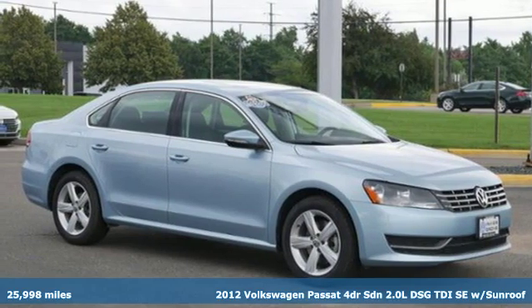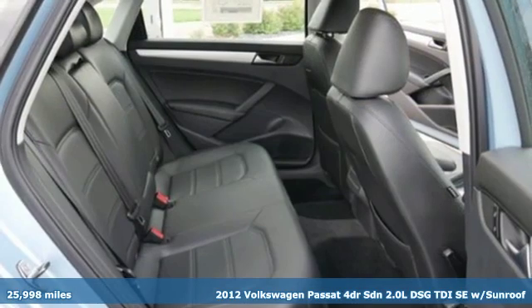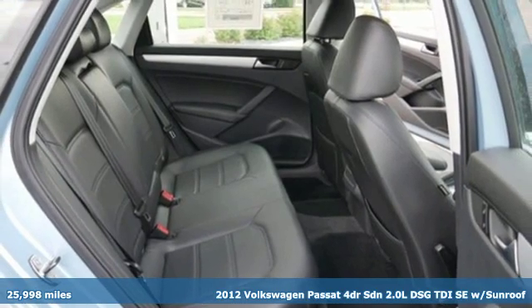Here's a 2012 Volkswagen Passat. Family time picks up a few more fans in this Passat.